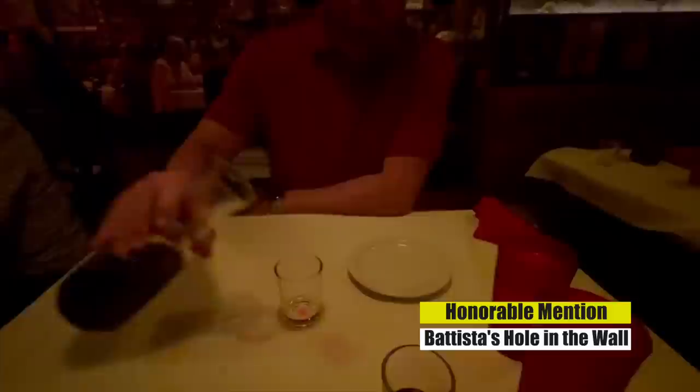Another restaurant we really enjoyed in Las Vegas is Batista's Hole in the Wall. Now listen, this is not a gourmet Italian experience, but it has been there for 50 years. It's right behind the Stage Door Casino on Flamingo Road and it is such a cool vibe. It's pretty affordable as well — the food is just pretty good, but the atmosphere is really neat and it's an experience you won't soon forget.